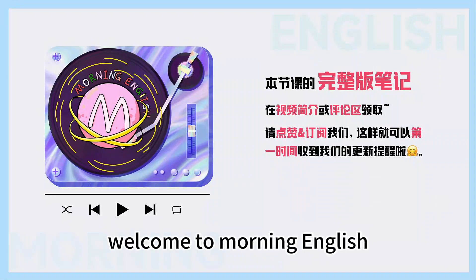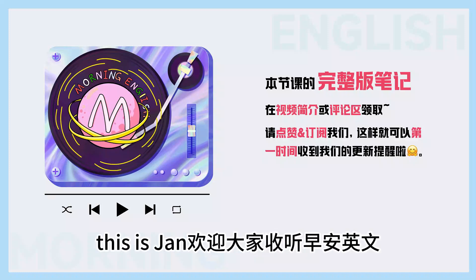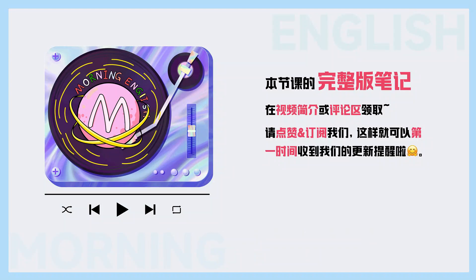Hello, everyone. Welcome to Morning English. This is Colin. Hello, everybody. This is Jan. Welcome to the English. Hey, Colin.